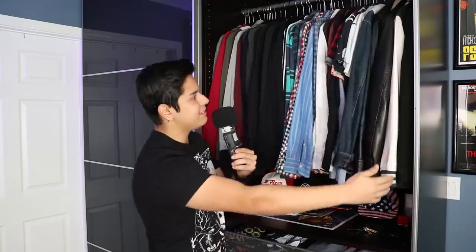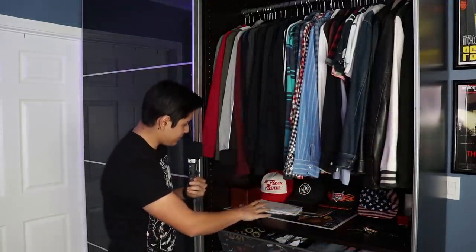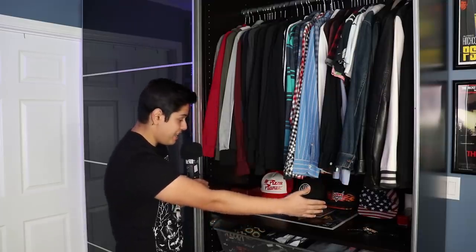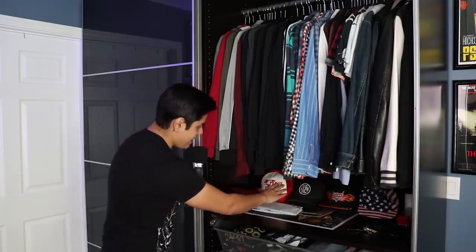These are just my jackets and shirts and other things. On the top here is where I put my keys and other things I don't really use a lot — my hats, my chapsticks, my change, my watches, and of course, my fan mail. I read these before I make a video. I'll be making a fan mail video very soon.